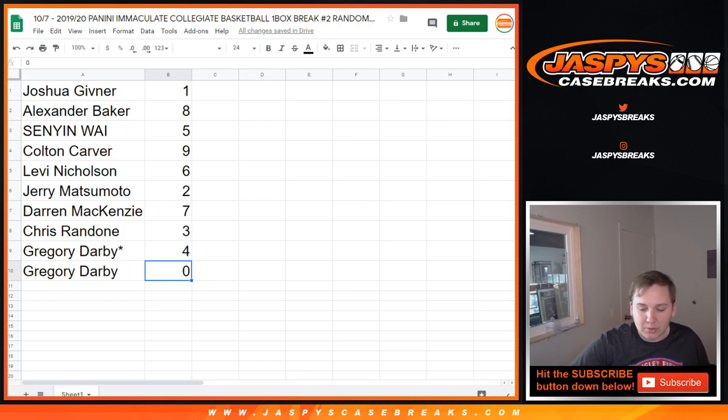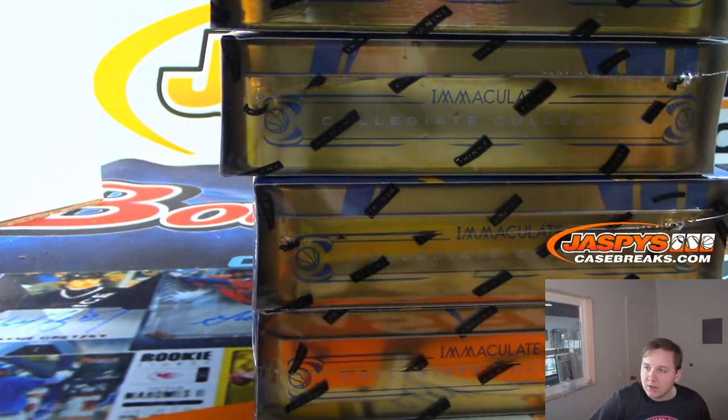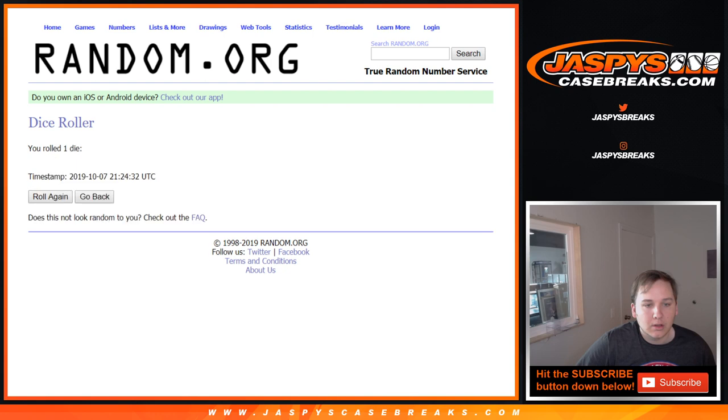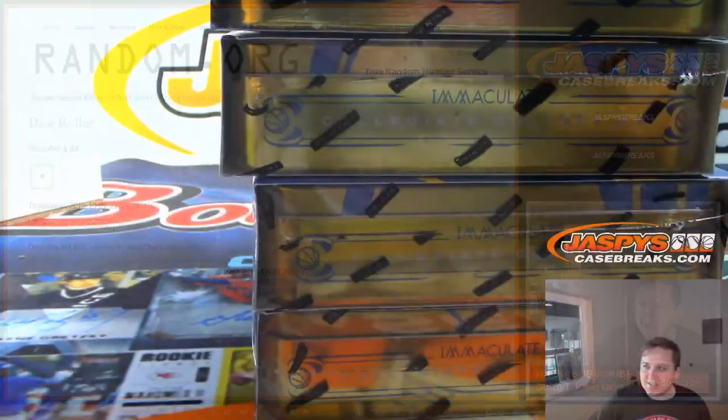Next we're going to see which box we're doing of this Immaculate Collegiate. We've got boxes one, two, three, four — we'll randomize this to see which box we're doing. Roll one die: six, five, one — there we go, box one.